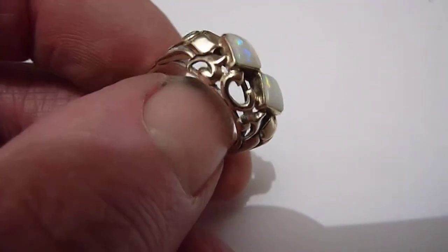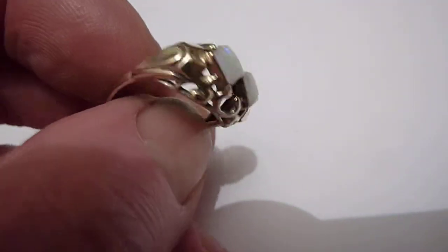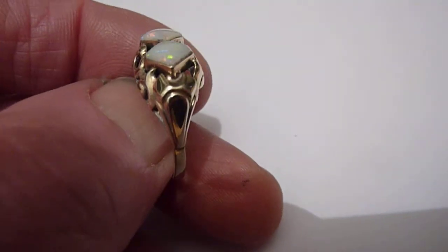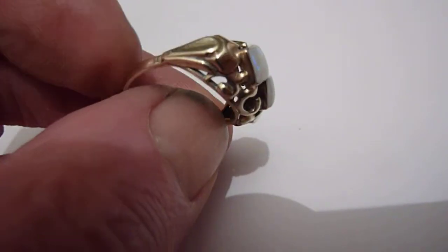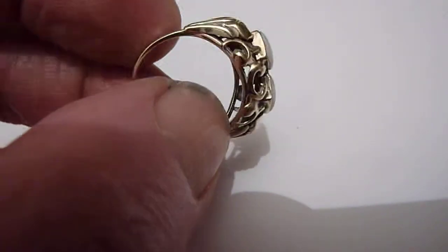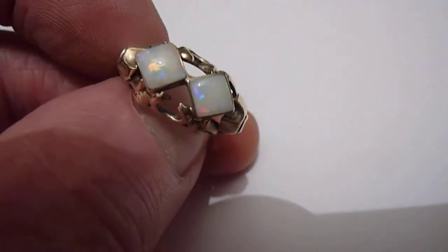I've set it in this German solid 8 karat gold ring setting. From its style and design, I would say Art Nouveau, sort of circa 1915. And it's a size P. Very unusual ring, nice piece.